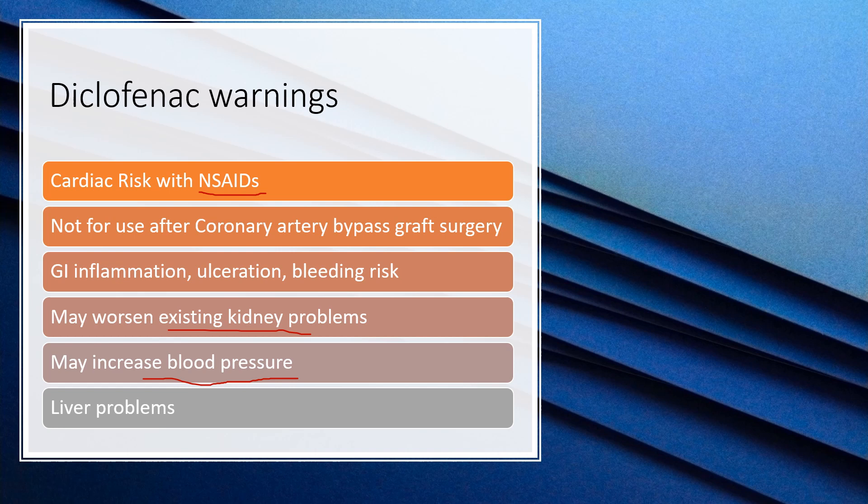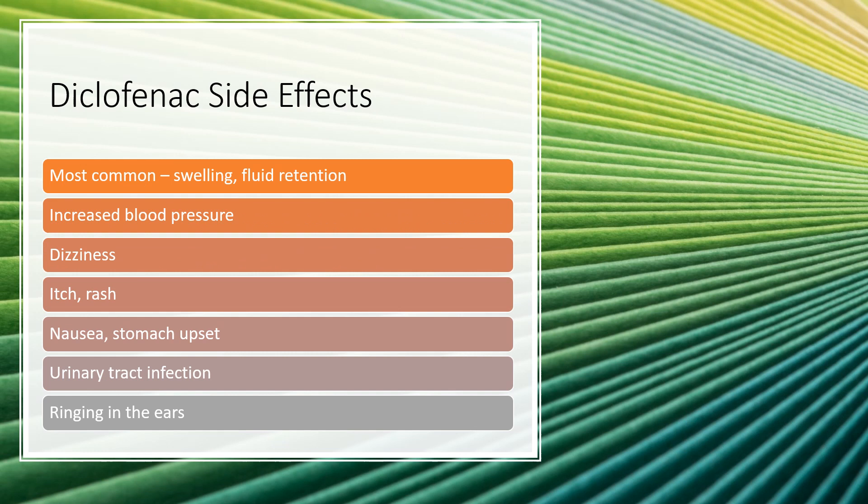All NSAIDs may increase blood pressure — I've seen this happen many times. It will generally resolve once the NSAID is stopped. NSAIDs can also sometimes cause liver issues. If you're on this medication long term, your doctor will monitor for those side effects. You may also notice swelling in the hands and feet, which would be something to speak to your healthcare provider about right away.